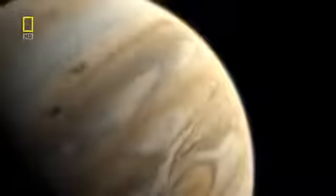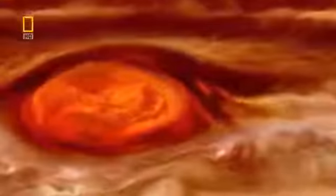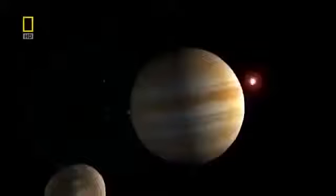Eleven times bigger than Earth, yet probably without a solid surface, Jupiter is a ball of gas and liquid 145,000 kilometers across. With lightning superbolts a thousand times more powerful than the strongest strikes on Earth, and a ring system like Saturn's but too faint for our telescopes to see. The Great Red Spot is a single vast storm with 250-mile-an-hour winds, so huge it could swallow the Earth three times over.